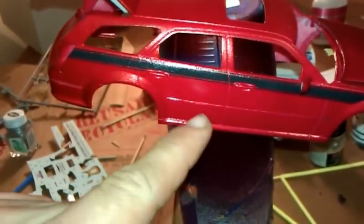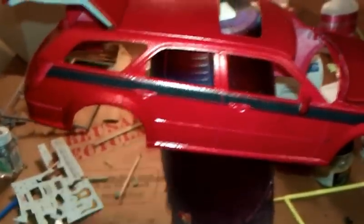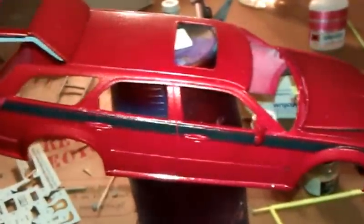I can see a reflection — I like that. There's a couple coats of clear on this now.